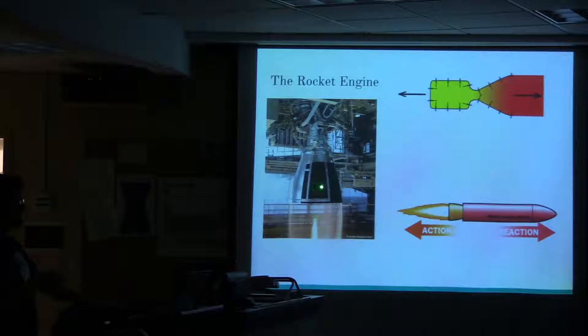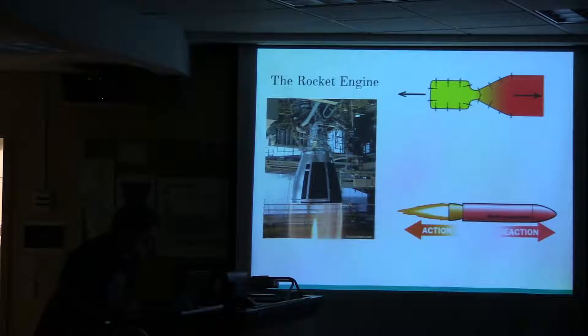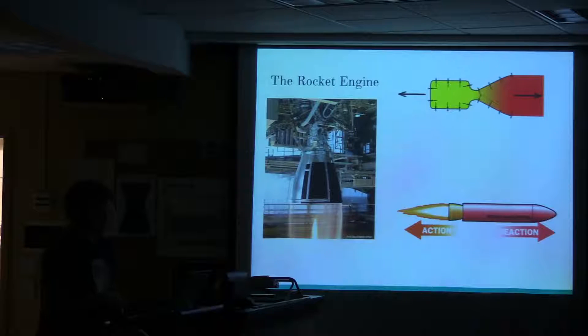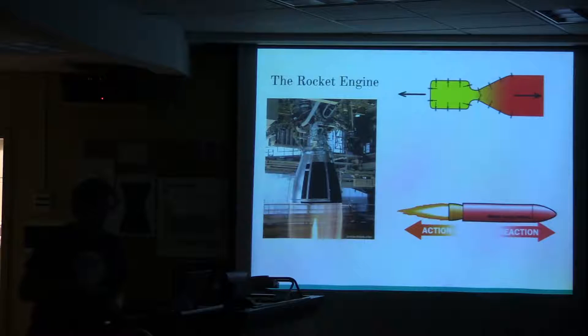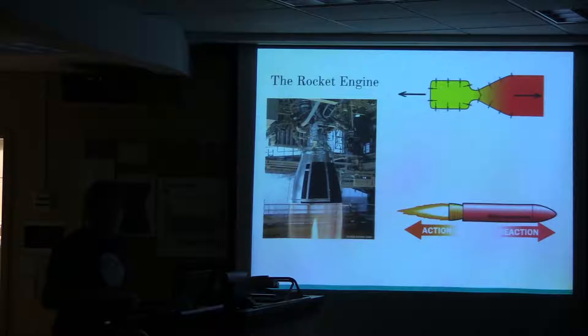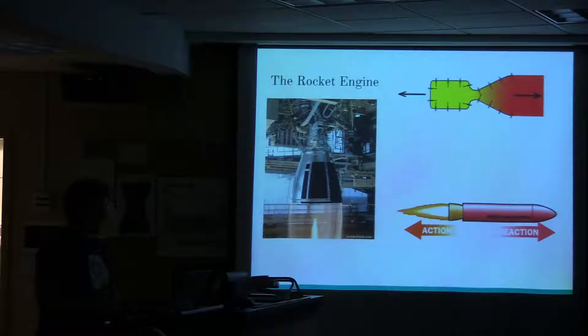This is an R-68 rocket engine being tested at the Stennis Space Center. You can see this exhaust — you can kind of see through the exhaust plume, it's almost transparent. Most of this exhaust is water vapor from this engine. It's really, really hot, but it's just water vapor, and that's produced from the propellants.